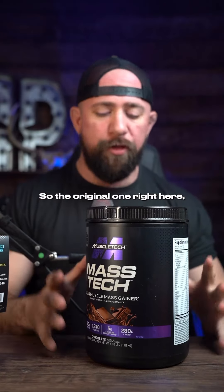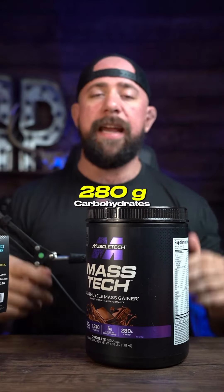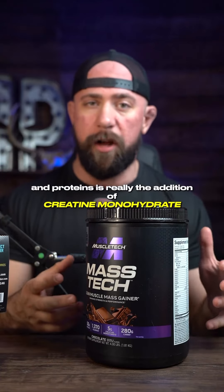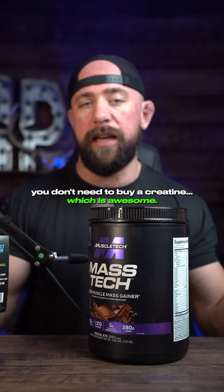The original one right here has 1,370 calories depending on flavor, 280 grams of carbs, and 50 grams of protein. The real discussion beyond carbs and protein is the addition of creatine monohydrate — you get five grams here, so if you're taking this every day you don't need to buy a creatine separately, which is awesome.